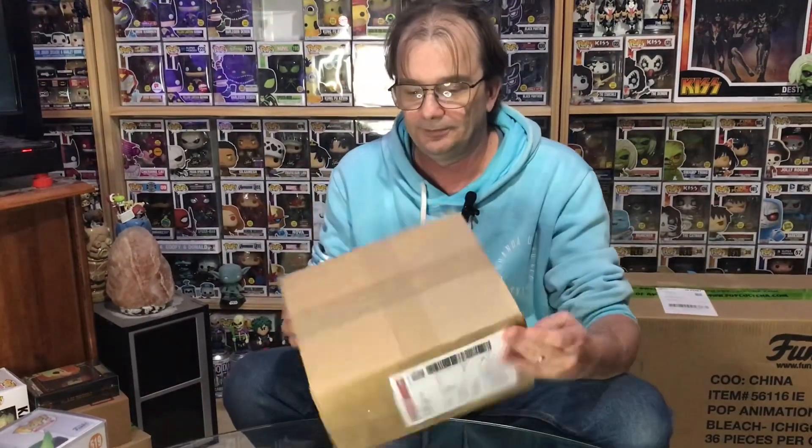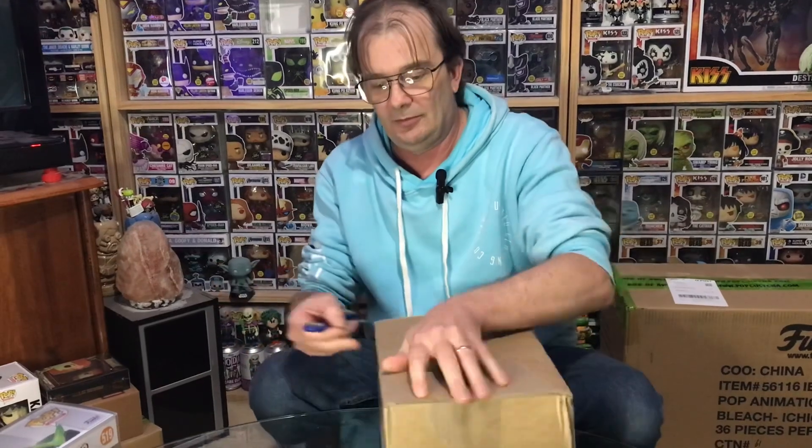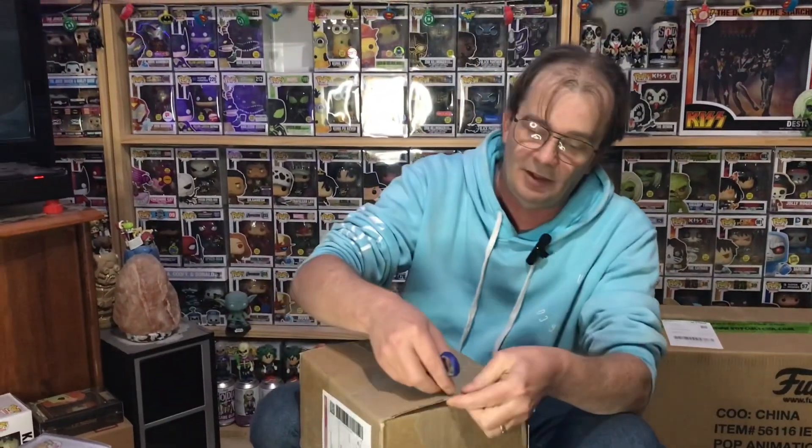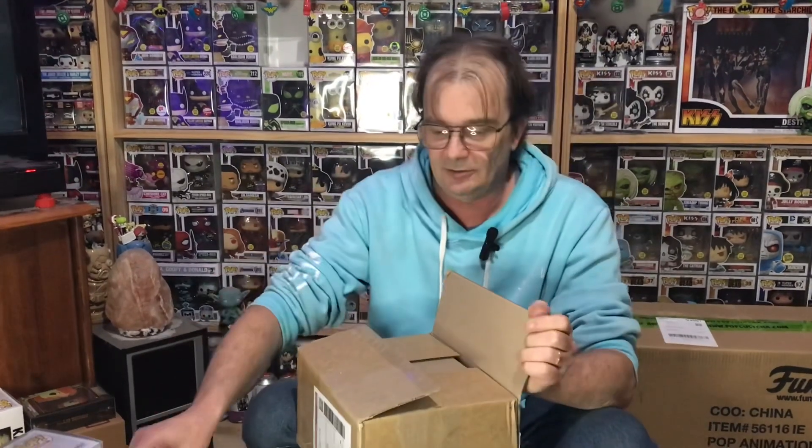We have heaps more coming, so don't forget to tune in for the rest of them. We're hoping we might snag one of those gift cards, maybe a voucher or two, maybe a redemption. That Ghost Rider glow-in-the-dark would go in my collection really well — it is one that I've been missing.